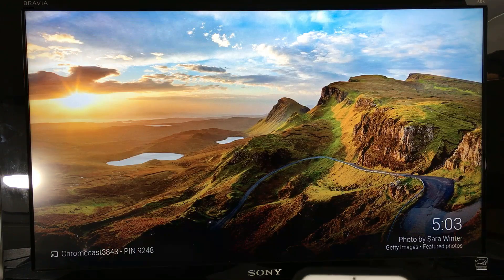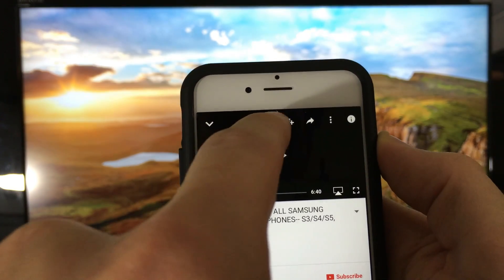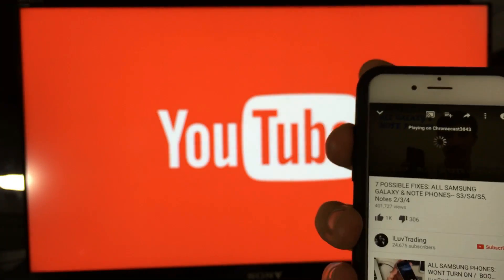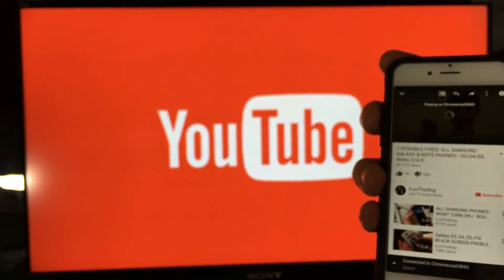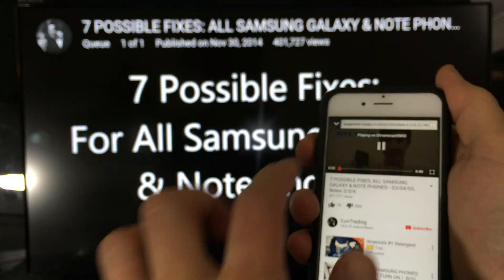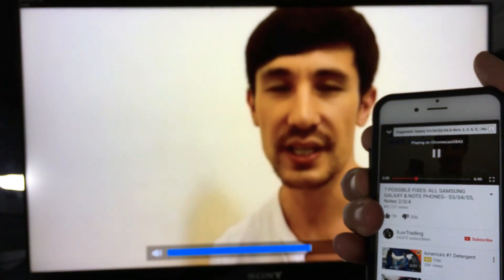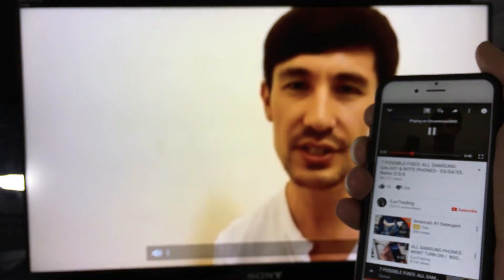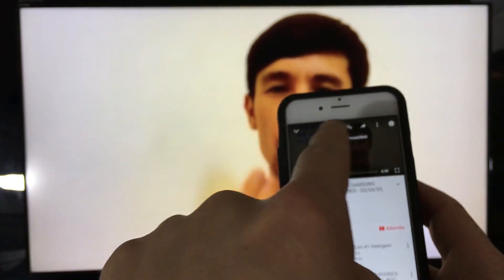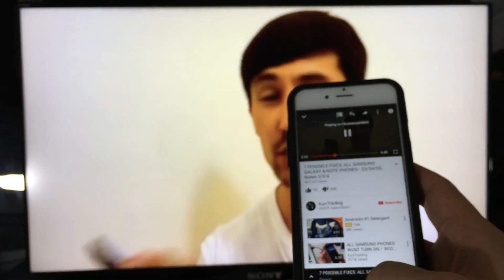Let me open up the YouTube app to demonstrate. Here is the casting icon — this is not screen mirroring, it's casting. I'm connecting to my Chromecast and playing a YouTube video. I can fast-forward, pause, lower the volume, and it goes directly to my HDTV. You can do the same thing with Netflix too — just cast it.